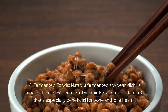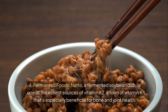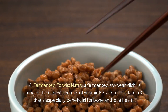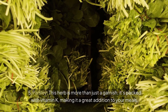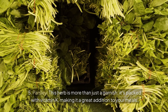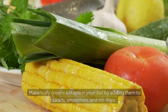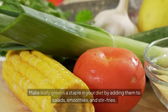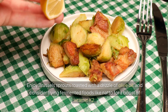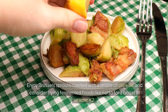Fermented foods — natto, a fermented soybean dish, is one of the richest sources of vitamin K2, a form especially beneficial for bone and joint health. Parsley is packed with vitamin K, making it a great addition to your meals. Make leafy greens a staple in your diet by adding them to salads, smoothies, and stir-fries. Enjoy Brussels sprouts roasted with a drizzle of olive oil, and consider trying fermented foods like natto for a boost of vitamin K2.